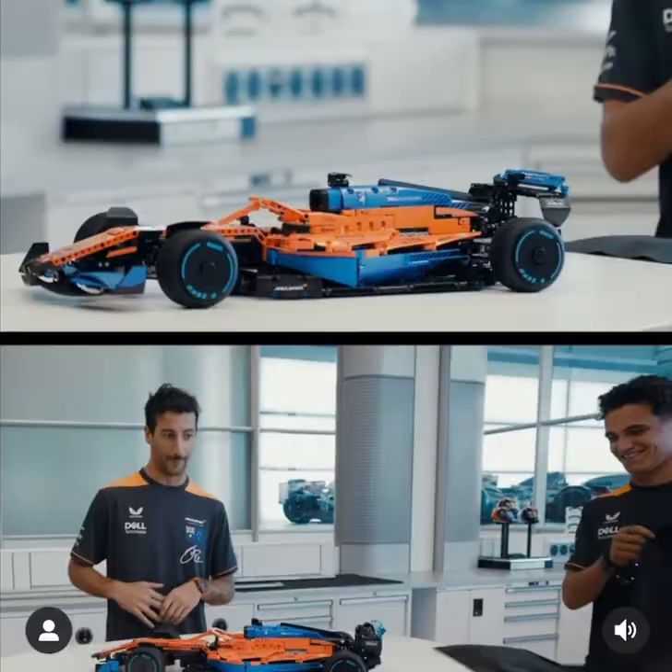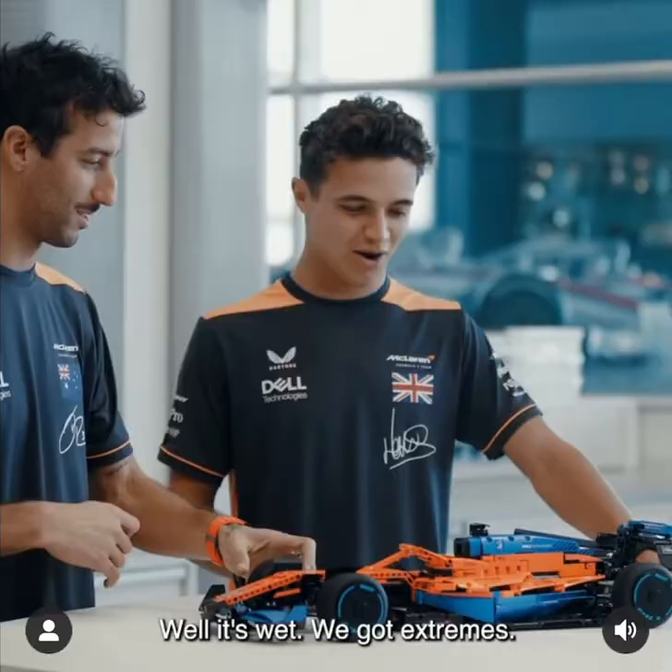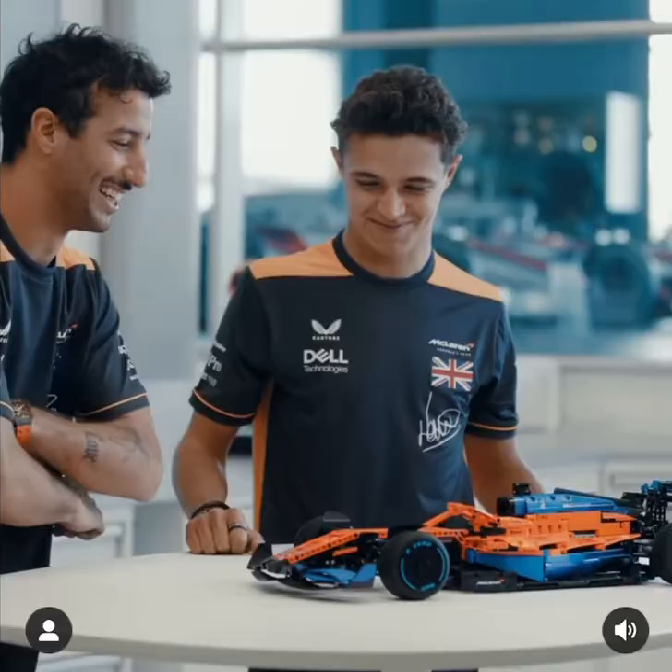What do we have? What do we have is the question. Oh, look at this. It's a my-size F1 car. It's wet — we've got extremes, and that's true. It's actually a very beautiful car.